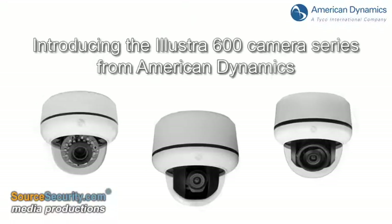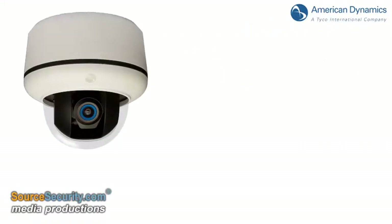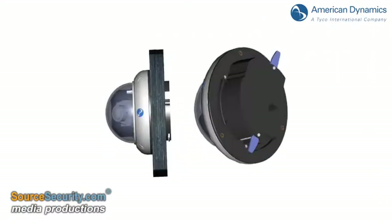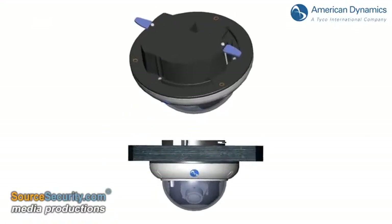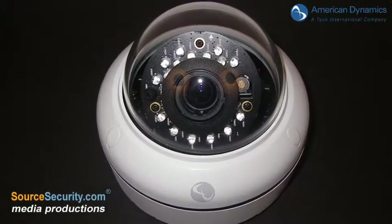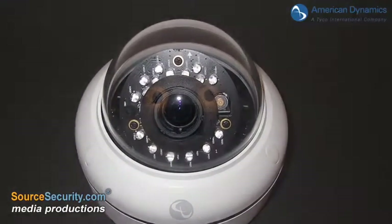American Dynamics, part of Tyco Security Products, introduces the new Illustra 600 series of high-definition IP cameras. Complete with a built-in heater ring to prevent condensation, as well as IP67 weatherproof ratings, superior performance comes guaranteed in all environmental conditions.